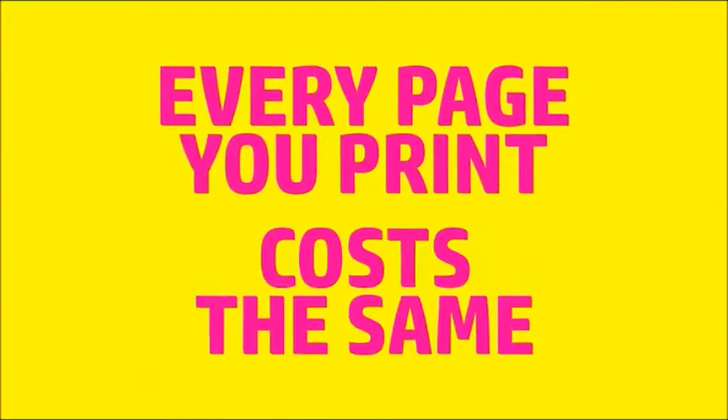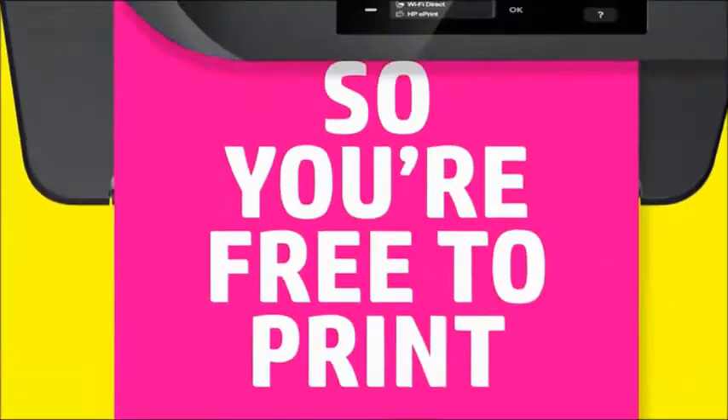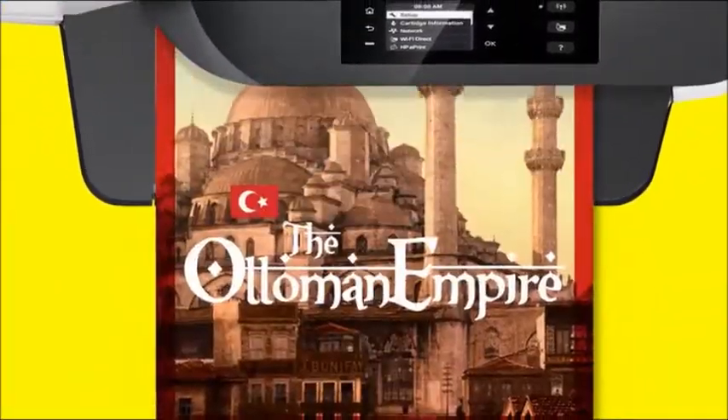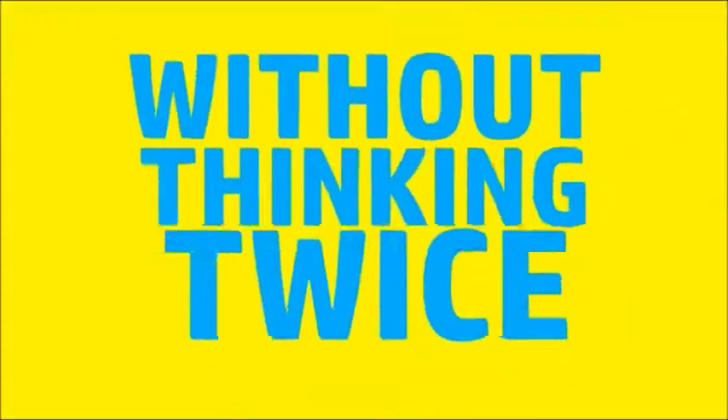Best part? With HP Instant Ink, every page you print costs the same, whether that's tons of color or black and white. So you're free to print lab quality color photos of the fam, that term paper on the Ottoman Empire, budgets you're totally gonna stick to this time — without thinking twice.